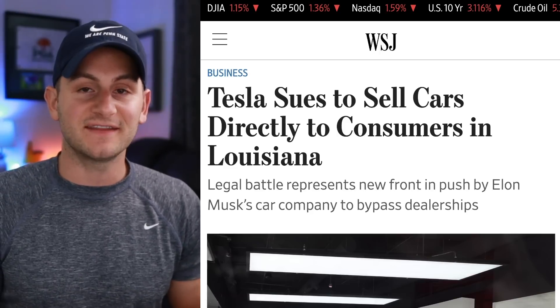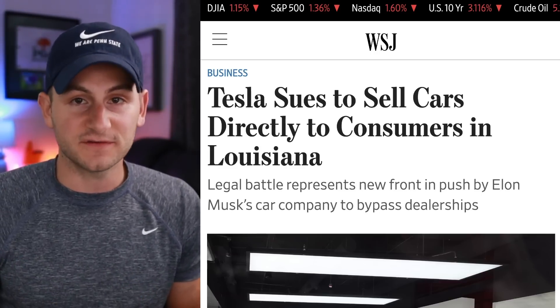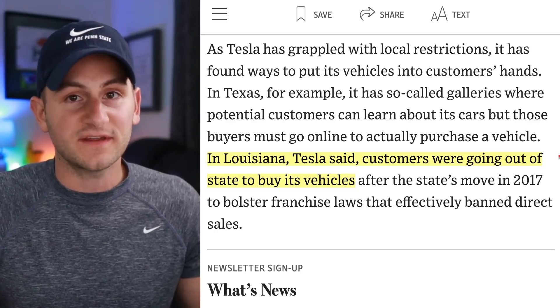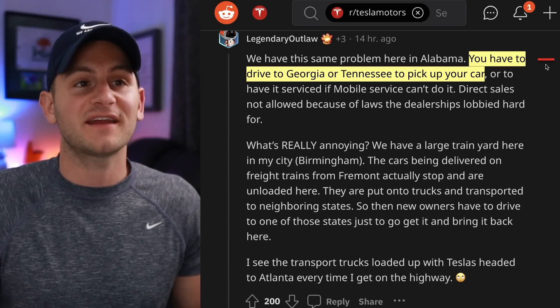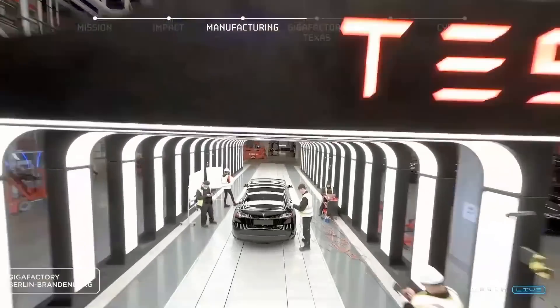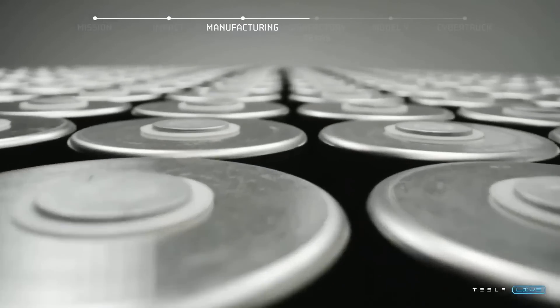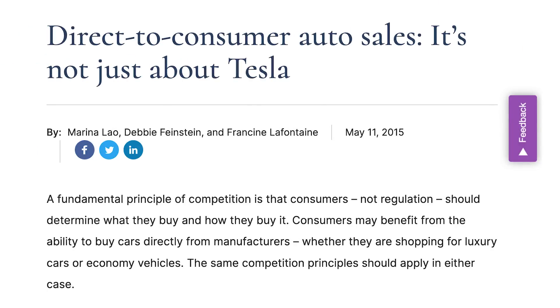The legal battle between Tesla and dealer and auto association organizations continues, now focused on Louisiana. Tesla has filed a lawsuit saying these rules are limiting Tesla's constitutional rights, noting customers are still going out of state to actually buy its vehicles. These laws against direct sales started in the 1930s as auto manufacturers began using independently franchised dealerships for retail sales and servicing. The Federal Trade Commission actually recommends allowing direct manufacturer sales, with studies showing this model would save consumers thousands of dollars per car transaction.